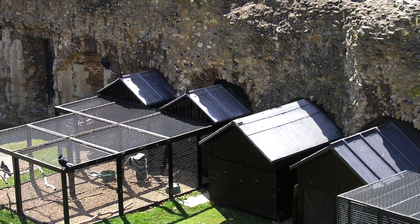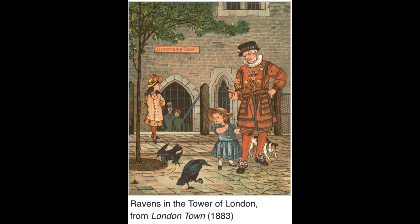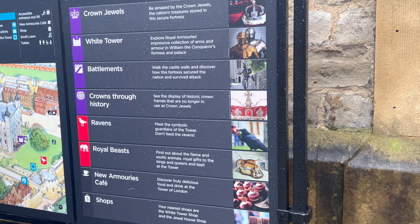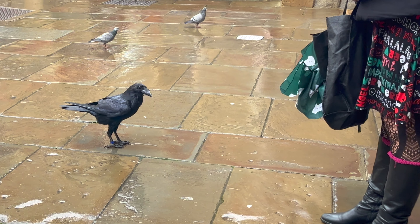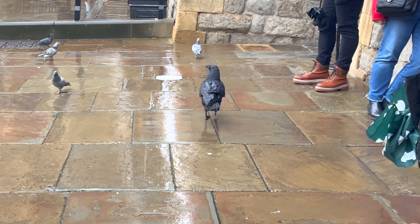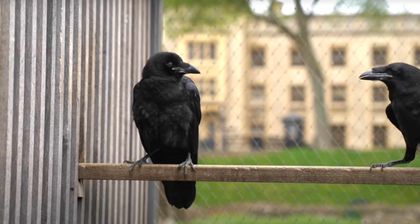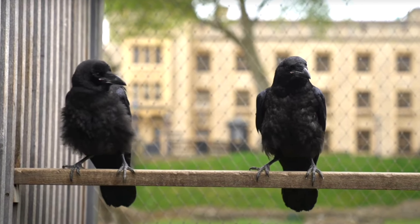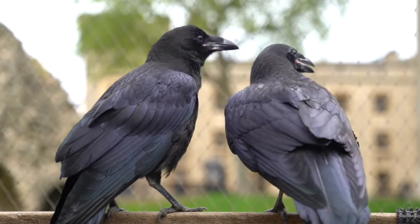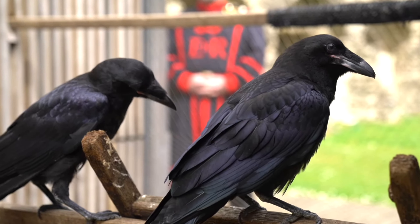Visitors flock to the tower not only to admire its medieval architecture and explore its dark dungeons, but also to catch a glimpse of these mythical birds. The ravens have become an integral part of the tower's allure, captivating the imaginations of people from around the world. Their presence also helps control the population of pests such as rats and mice, which could otherwise pose a threat to the historic structure. Overall, the ravens of the Tower of London serve as guardians of both legend and history, standing as silent sentinels over one of the most iconic landmarks in the world, and as long as they continue to grace its grounds, the tower will remain a symbol of resilience, endurance, and the enduring spirit of the British monarchy.